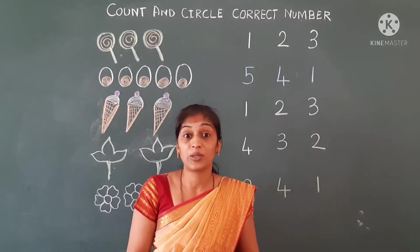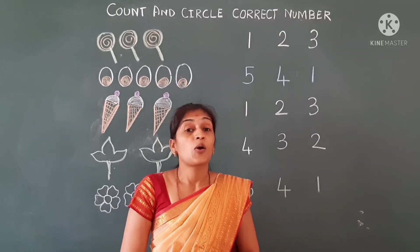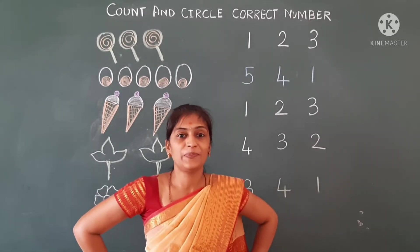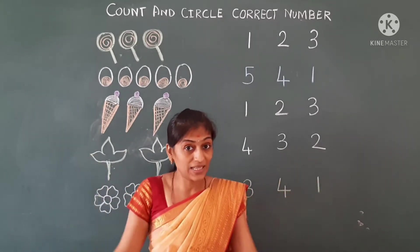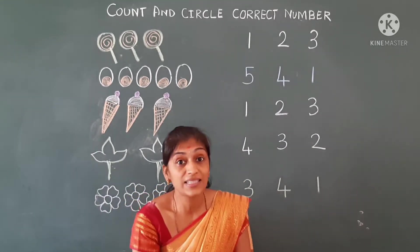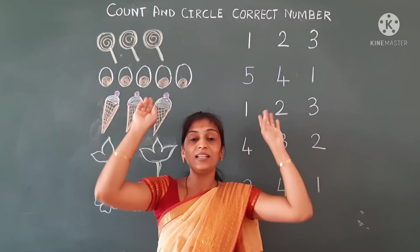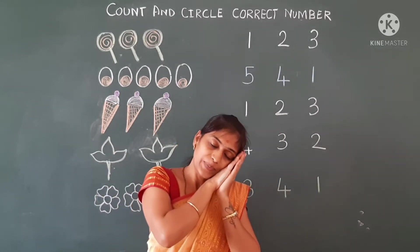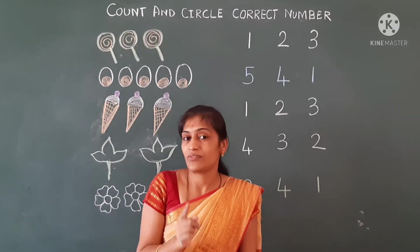One more time — listen carefully. Hop a little, jump a little, one, two, three. Run a little, skip a little, tap one knee. Stretch a little, bend a little, nod your head, yawn a little, sleep a little, in your bed.